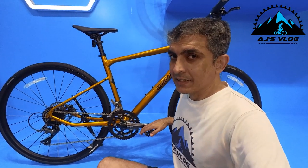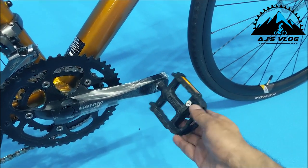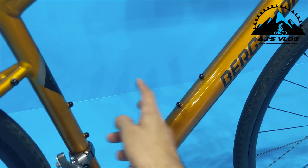Plastic pedals are standard, as are two accessory mounting points. This bike weighs in at about 12 kg with a price of ₹61,900. This is the Bergamon Sweep 4.